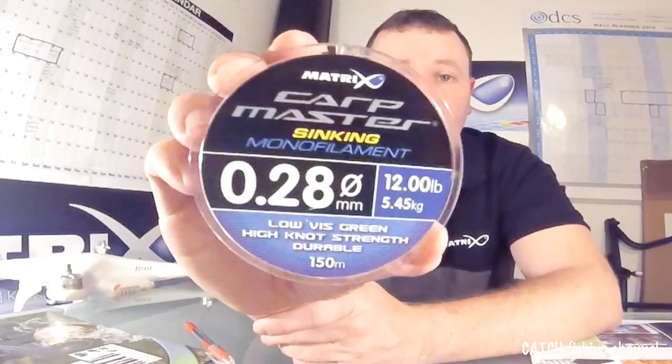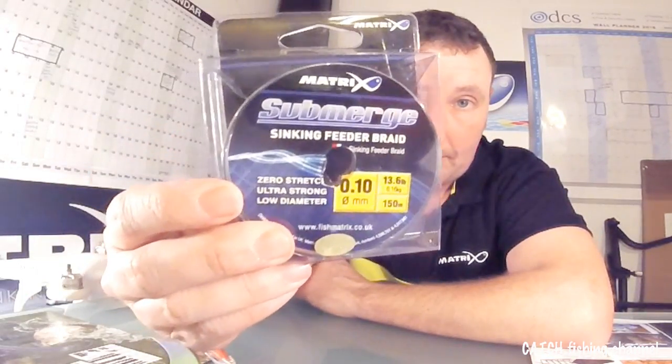For mono, I love using the Carp Master. It's a great durable mono and I use that on venues where braid isn't allowed or I'm tackling bigger fish and carp — that's the mono I try to go for whenever I can. For braid, it's Submerge. I'm not going to say that's the best braid in the world, but that is the braid I use in every situation. I also know there are a lot of top anglers sponsored by other companies and that's the only braid they use — so I think that speaks volumes.